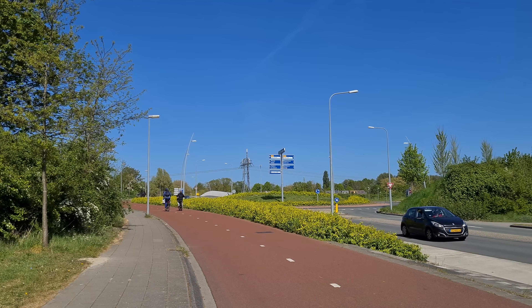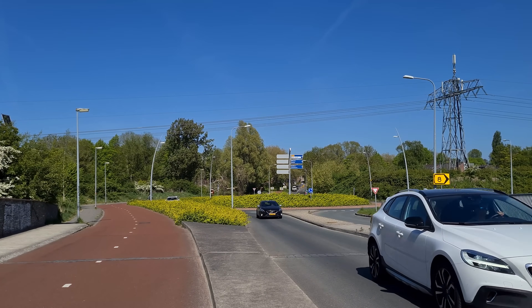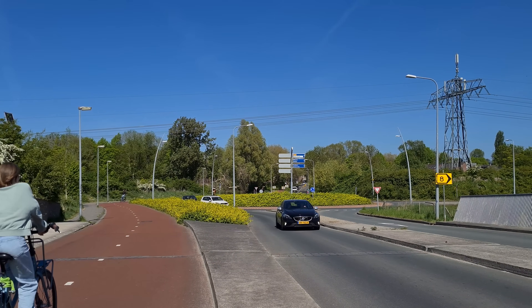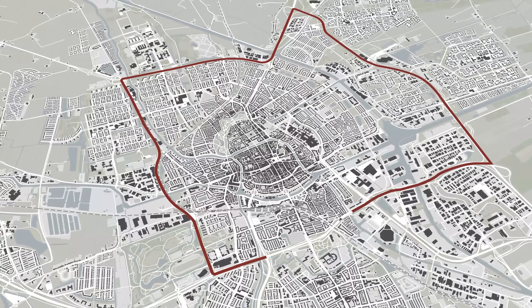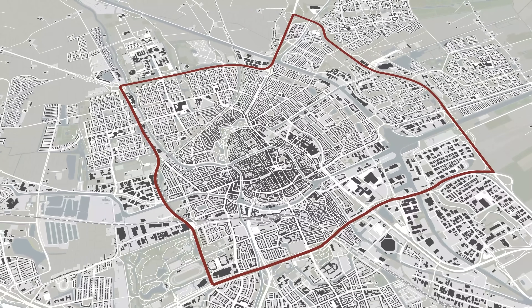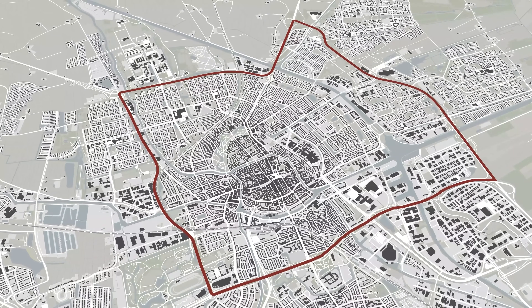Bicycle paths on interchanges are separated for increased safety, designed so that bicycles don't intersect with on- and off-coming highway traffic. Within urban areas, a through road encircling a city functions as a ring road, intended to relieve congestion within the city center.